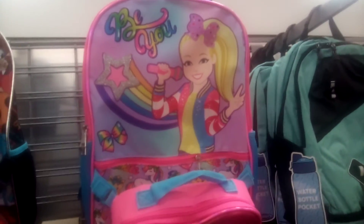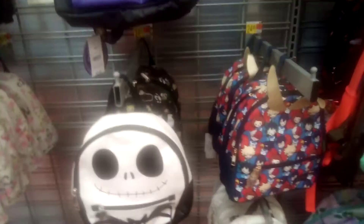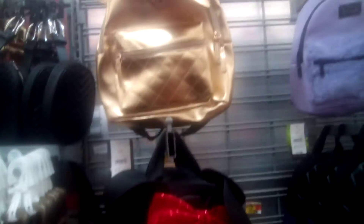JoJo — she is taking over. Disney Princess and Mickey Mouse, Minnie. Super cute, you guys.